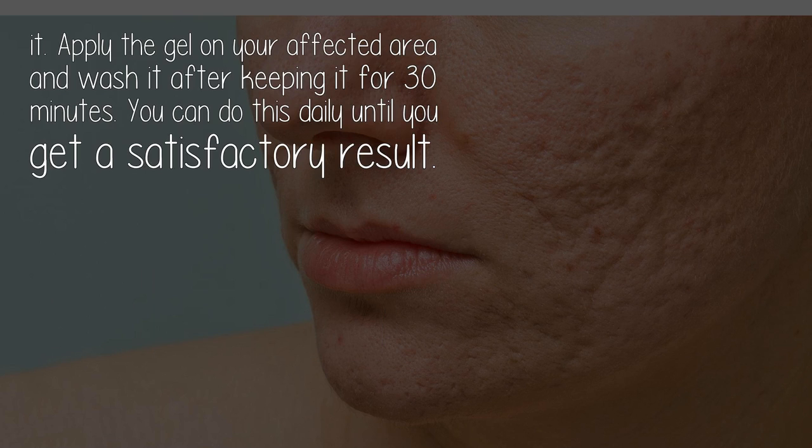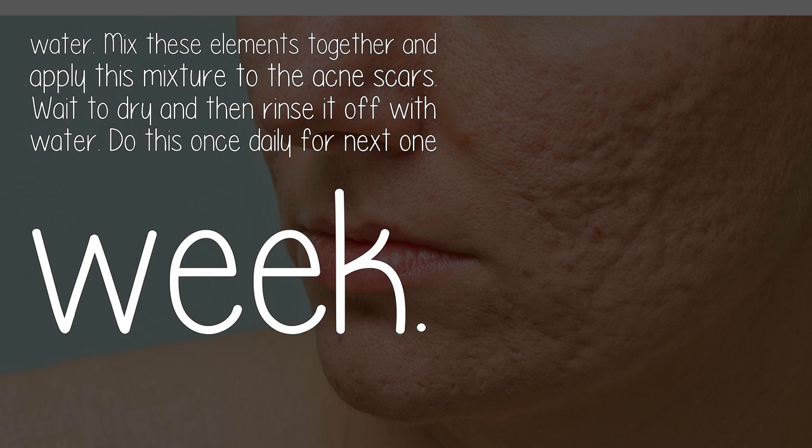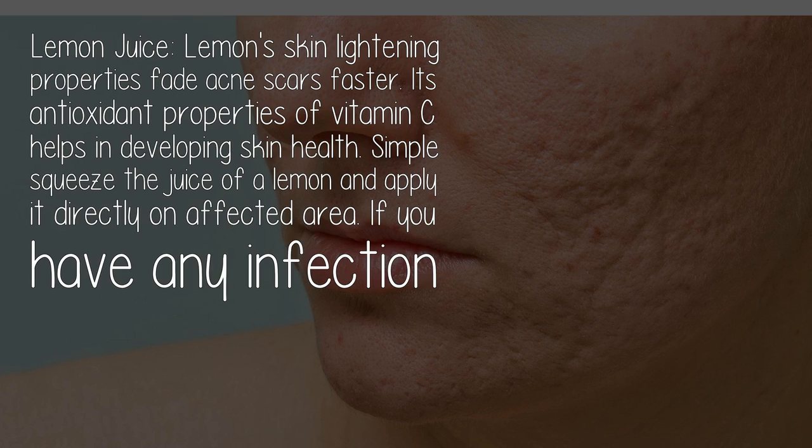You can do this daily until you get a satisfactory result. Baking soda's exfoliating properties help slough off dead skin cells. It also restores the pH of your skin, thereby helping you combat acne as well as acne scars. Take two tablespoons of baking soda and one tablespoon of water, mix them together, apply the mixture to the acne scars, wait for it to dry, and then rinse it off. Do this once daily for one week.